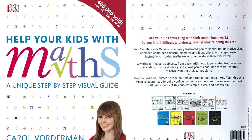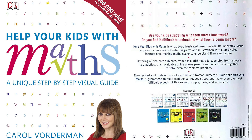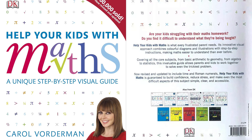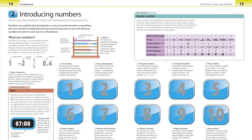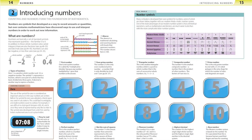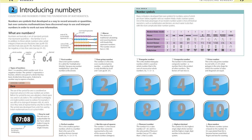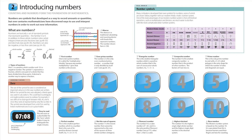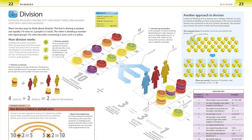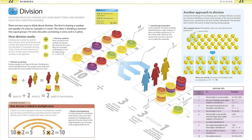If you and your child find math mind-boggling, then you can count on this ultimate home study guide to get all the answers you need. This visual reference book gets you ready to help your children tackle the trickiest of subjects. From algebra and angles to sequences and statistics, and everything in between, Carol Vorderman's unique study companion sums it all up. Help Your Kids With Math encourages parents and children to work together as a team to solve even the most challenging problems on the school syllabus.